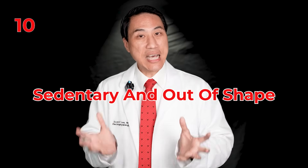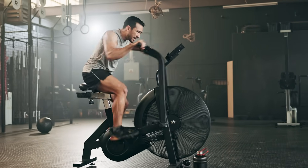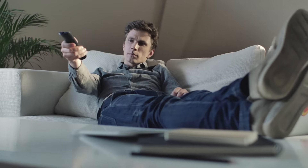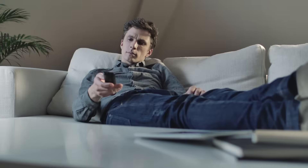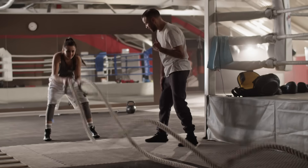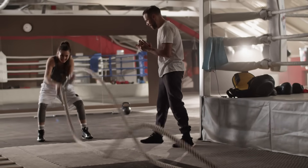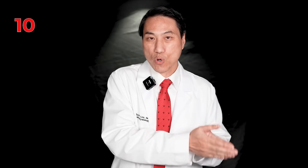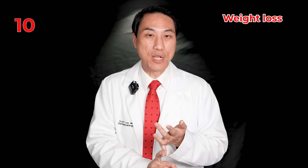Number ten: being very sedentary and out of shape. Studies have shown that if two people have the same amount of atrial fibrillation and one goes to the gym three times a week doing cardiovascular exercise while the other is sedentary and doesn't exercise at all, the sedentary person will trigger more AFib episodes and progress their AFib quicker. Exercise helps condition your heart, helps you lose weight, helps other medical problems, and causes less stress and stimulation — all of which reduce your atrial fibrillation.